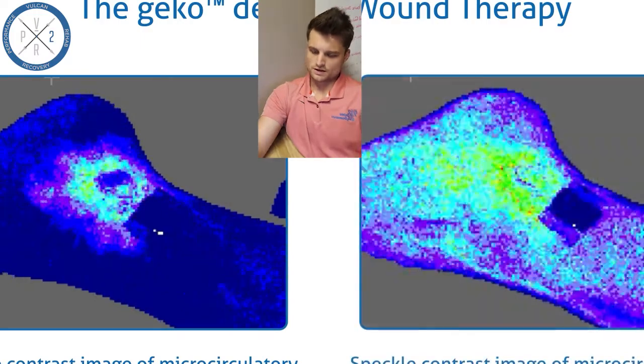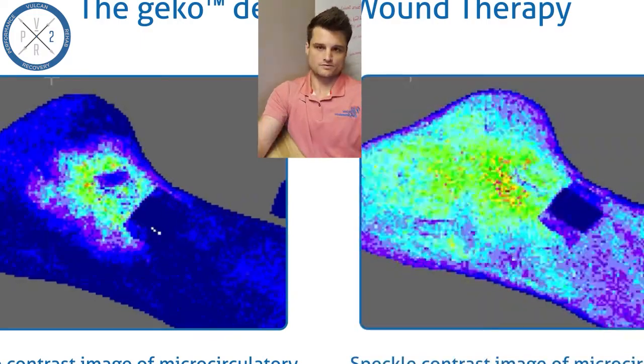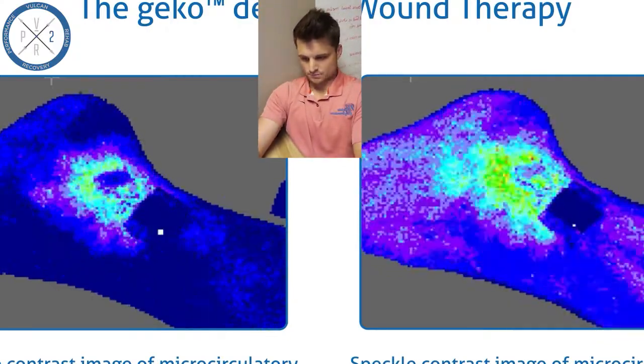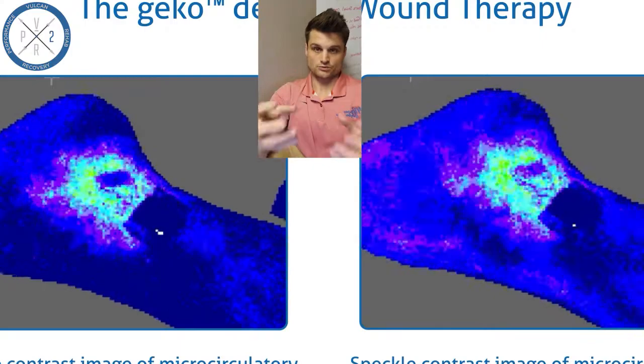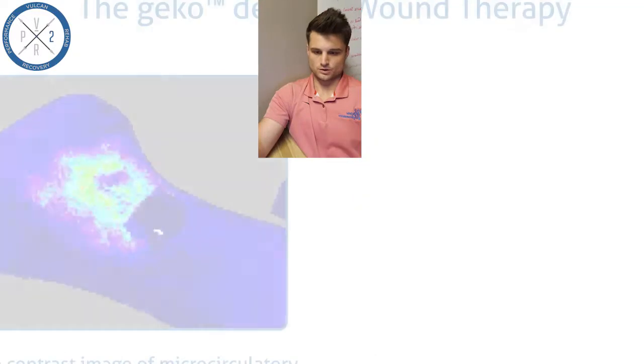You can see here in the first clip without the Gecko - and the Gecko is just the medical version of the Firefly, same thing - there's just a little bit of profusion around the wound. Then you put the Firefly on and boom, it really starts to light up. That's what we're trying to do: improve that circulation to help recovery of the internal structures. And if you have a wound, it's great for that as well.